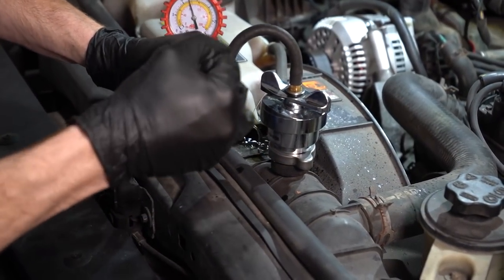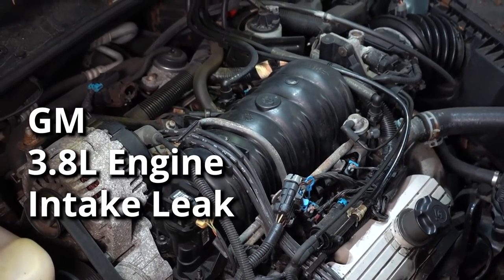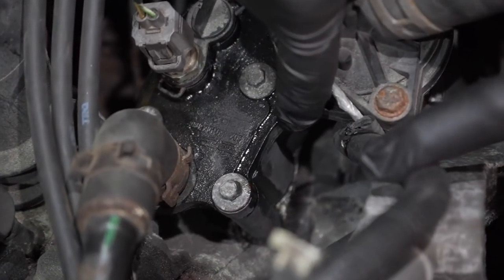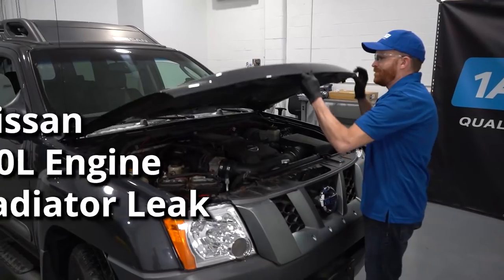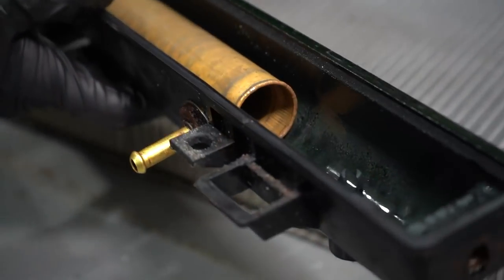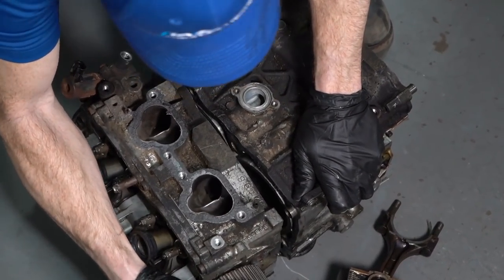Hey friends, it's Len here from 1A Auto. For today's video, we want to talk about some common areas where you're going to find coolant leaks on a few different types of vehicles. We're going to cover a GM vehicle with a 3.8-liter engine and its intake issue, a Ford with a 4.0-liter and thermostat housing problem, a Nissan Xterra with a 4.0-liter and an internal radiator issue, and a Subaru boxer four-cylinder with head gasket problems. We've got a whole bunch of stuff going on, so let's get into it.